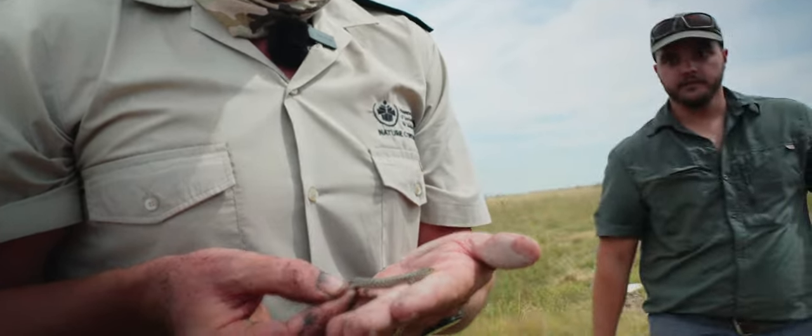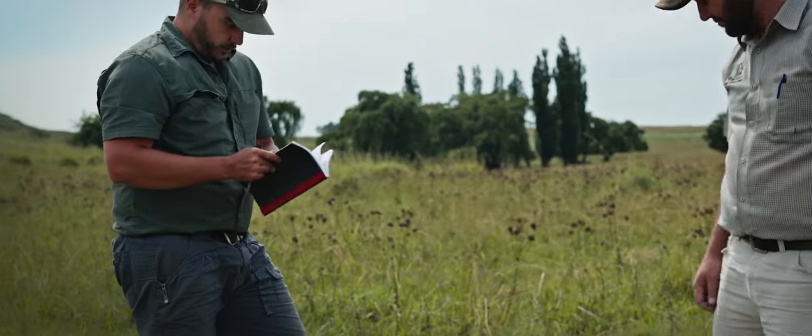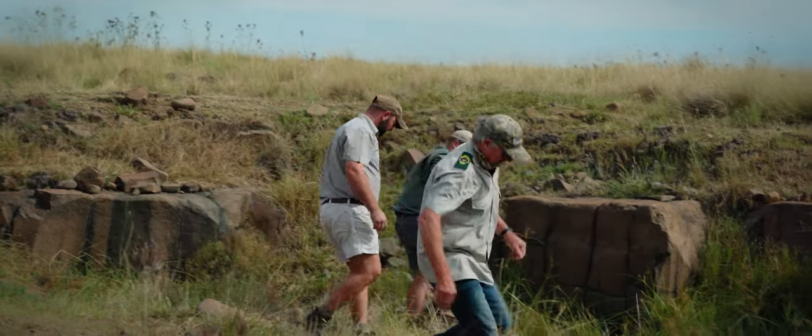This is a Cape skink, and then we got the montane speckled skink — those two. But we don't ever capture montane speckled skinks in the actual traps. You only find them on rocks and rocky outcrops.